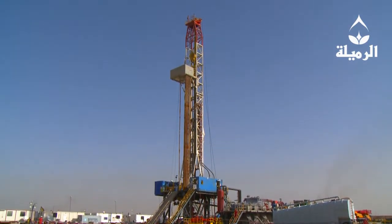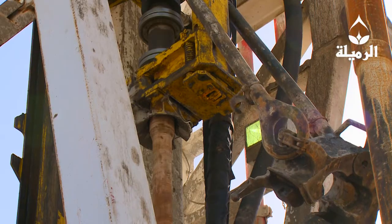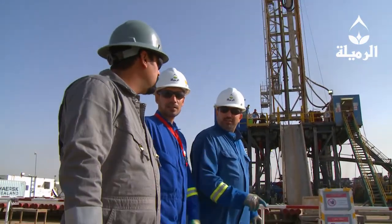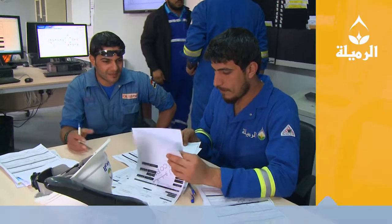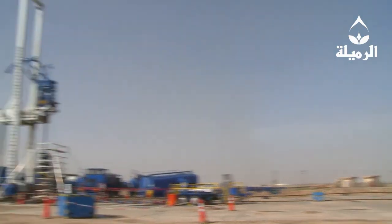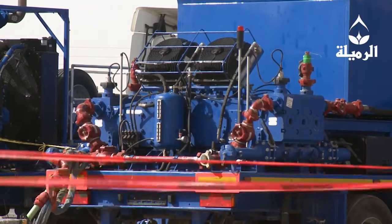In 2016, Rumaila operated with only two drilling rigs, yet the team was able to increase drilling efficiency and performance. Iraqi well site managers were trained, developed and appointed to all drilling locations. Rumaila overall is now operated by a 94% Iraqi workforce. The team also put greater emphasis on well services due to the high cost of drilling new wells.